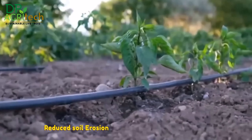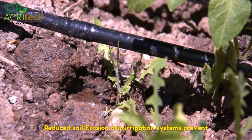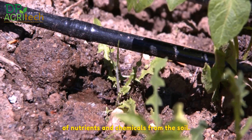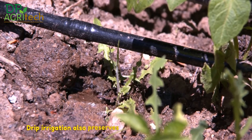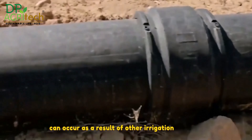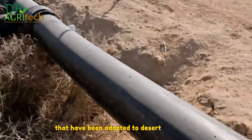Drip irrigation systems prevent soil erosion by minimizing runoff and leaching of nutrients and chemicals from the soil. Drip irrigation also preserves soil structure and organic matter by avoiding soil compaction and crusting, both of which can occur as a result of other irrigation methods.